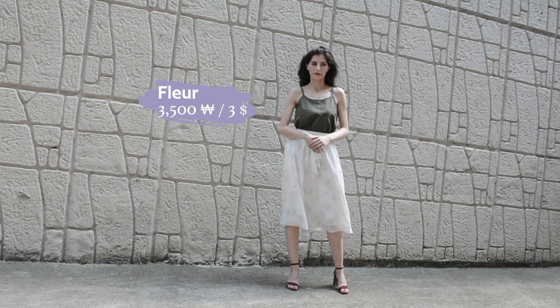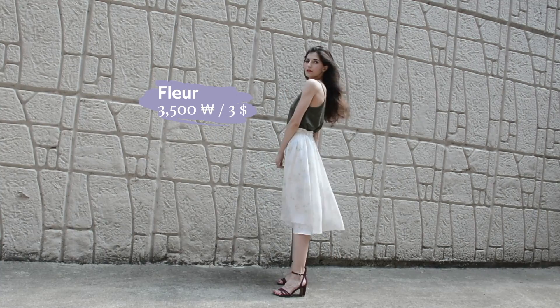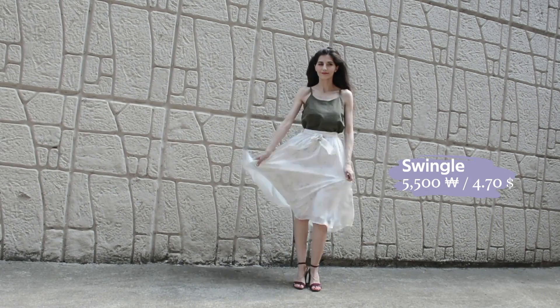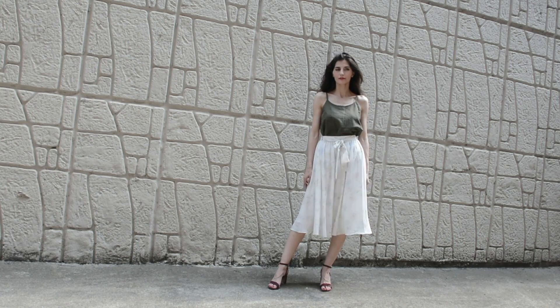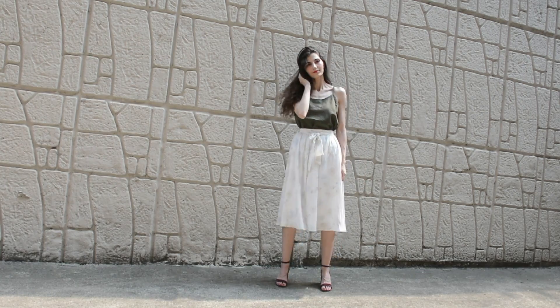A similar outfit is this one with a dark green top this time — this one was already good the way it is, luckily. The white midi skirt is very nice and flowy and makes me feel very sophisticated. It has this light flower pattern on it that matches well with pretty much anything. I paired it with these purple heels once again.